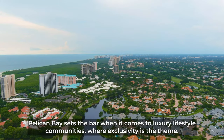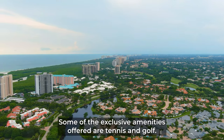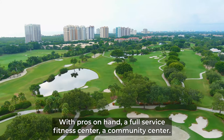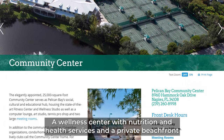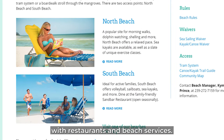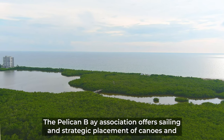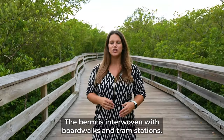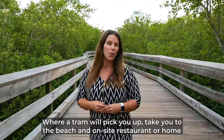Pelican Bay sets the bar when it comes to luxury lifestyle communities where exclusivity is the theme. Some of the exclusive amenities offered are tennis and golf with pros on hand, a full-service fitness center, a community center, a wellness center with nutrition and health services, and a private beachfront with restaurants and beach services. The Pelican Bay Association offers sailing and strategic placement of canoes and kayaks at the water for their residents. The berm is interwoven with boardwalks and tram stations where a tram will pick you up, take you to the beach, an on-site restaurant, or home.